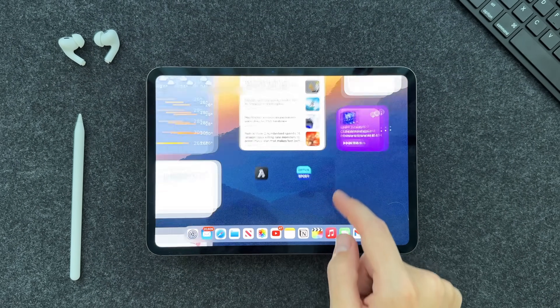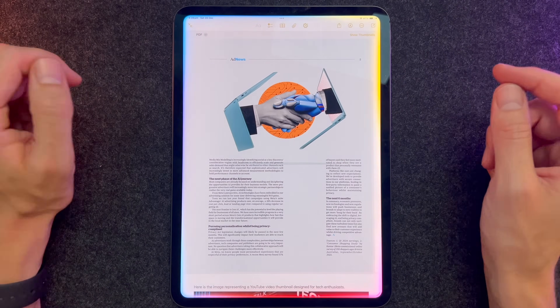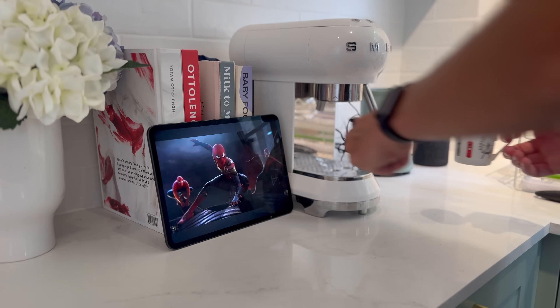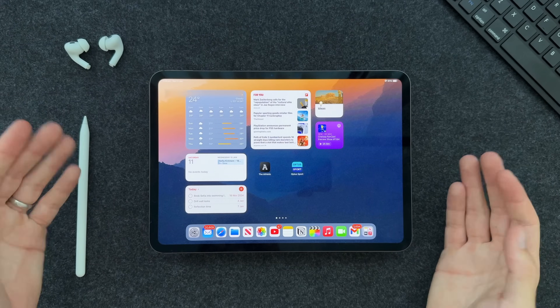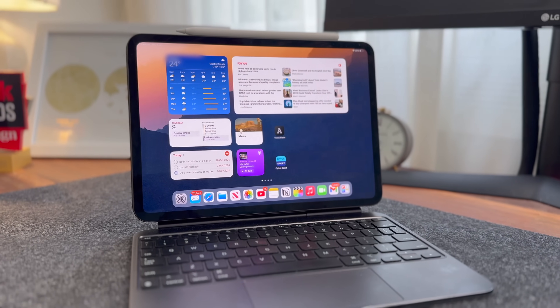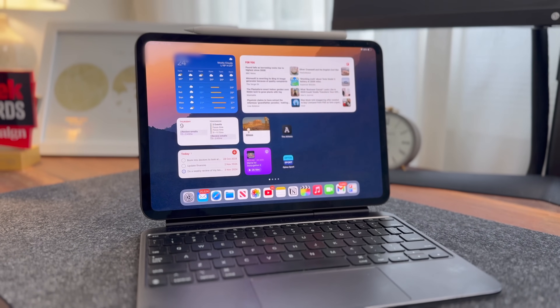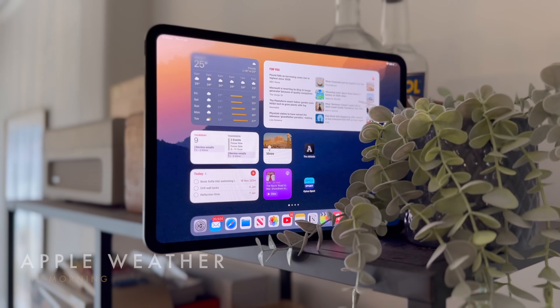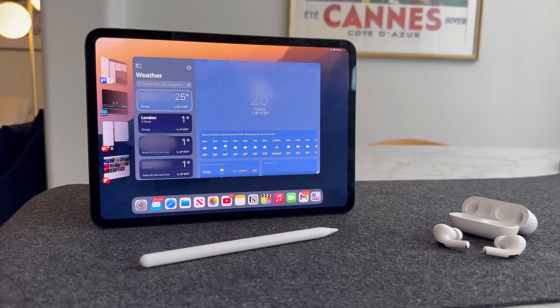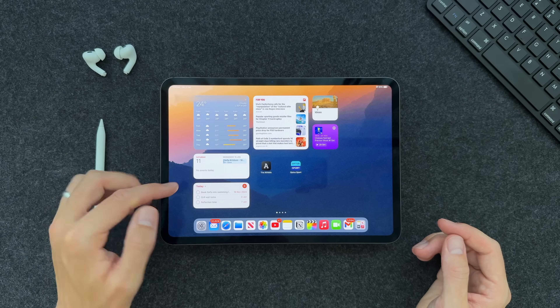Mornings are all about setting the tone. I need to get key information, find a little bit of inspiration, and of course lighten the mood. If you take note of the layout on my home page — this is the opening home page of my iPad — you'll see I've got two apps that are very prominent. The first being the weather app. Sydney can either be blazing hot or torrential rain, so having a forecast in the morning is super important. That is the first thing I see.